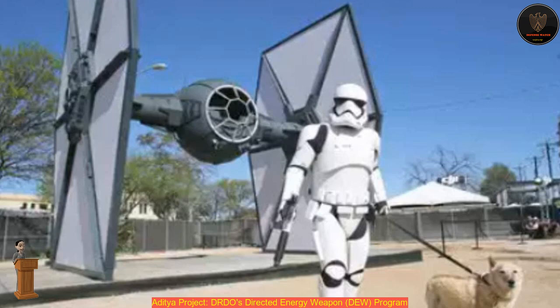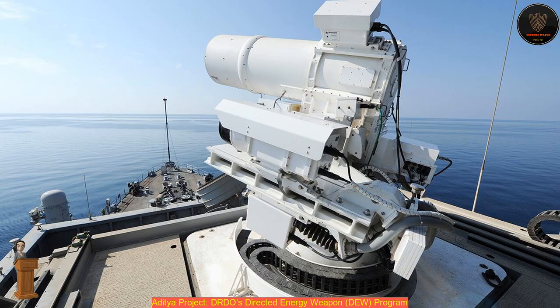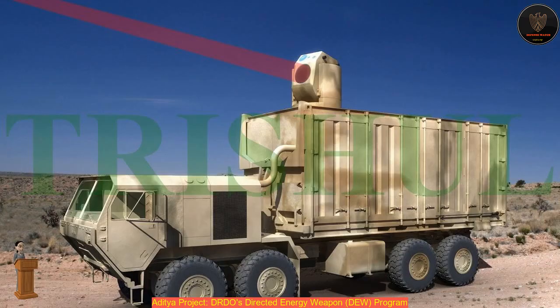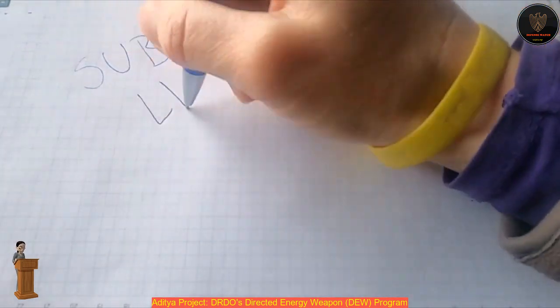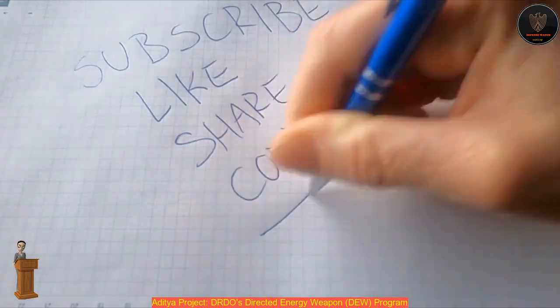A report dated July 20, 2015 quoted a senior Navy officer as saying that the Navy plans to develop and deploy high-energy lasers and high-power microwave weapons on Navy ships. The Navy's policy and plans wing has identified directed energy weapons as a key long-term development project. 'We are sharpening focus on it,' said another officer familiar with the plan. Additional details on DRDO's DEW project are available at IDP Sentinel's Directed Energy Weapon Systems section.